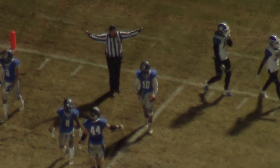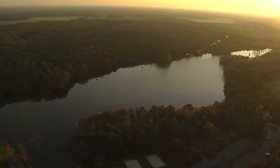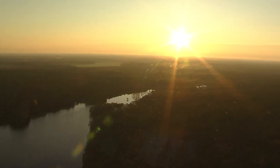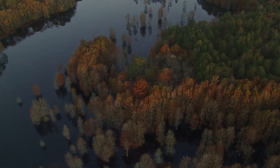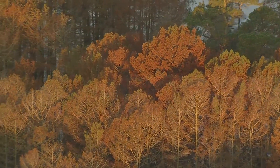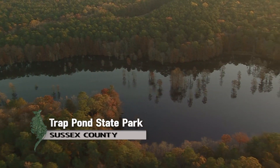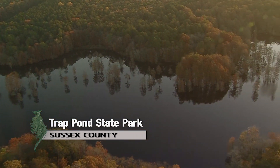We'll settle the score later. For now, we'll settle down for another day. The start of a new day on Delmarva. The sunlight rises out of the east, touching the treetops in Trap Pond State Park. The colors of fall have spread across Sussex County. Every year, shades of green turn to red and yellow, surrounding the pond's edge and stretching throughout the park, which became controlled by the state in 1951.